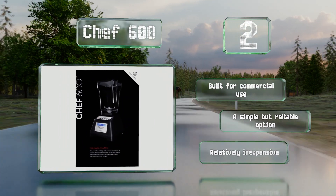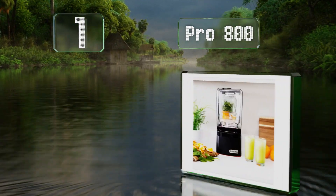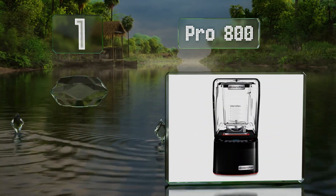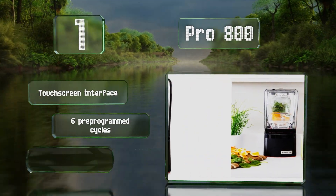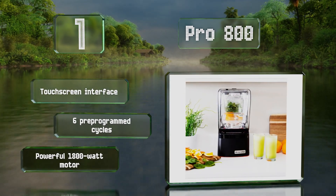Coming in at number one on our list, constructed with the busiest commercial kitchens in mind, the Pro 800 boasts a 10-year warranty, making it a good investment. It offers 11 speeds and is also the most affordable option to come with a sound-reducing enclosure. It features a touchscreen interface, six pre-programmed cycles, and a powerful 1800-watt motor.